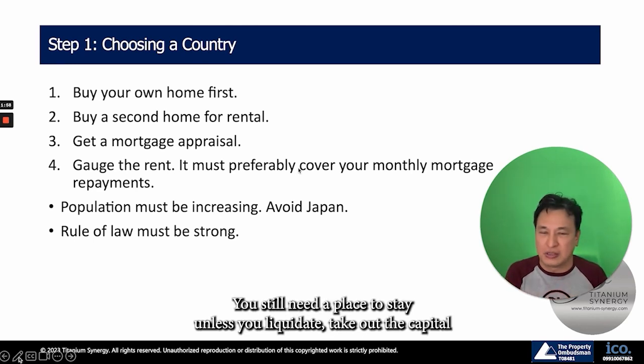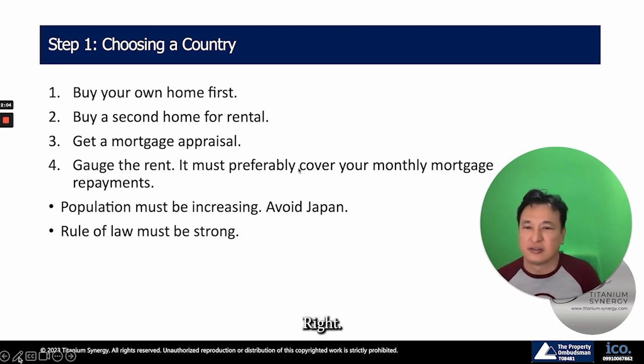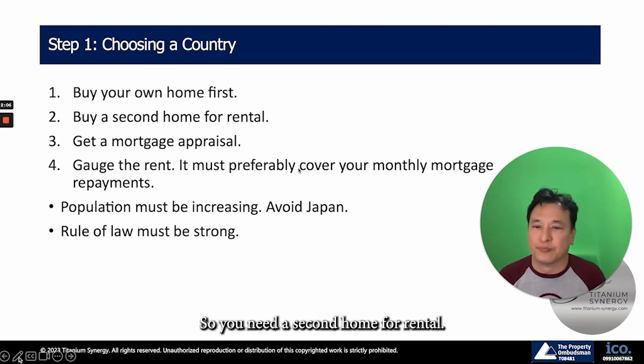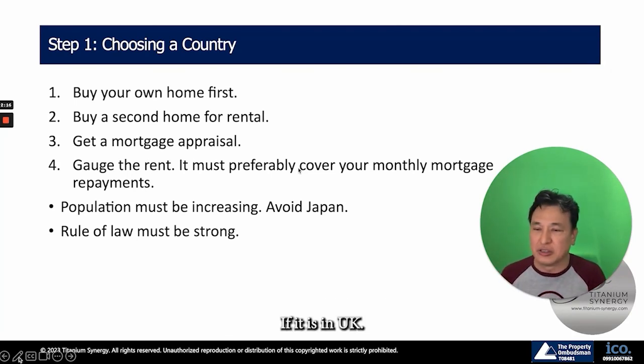Until the day you die, you still need a place to stay unless you liquidate, take out the capital gains and proceeds, and then rent. So you need a second home for rental. It could be in your own country or it could be in another country, and if you choose the UK, we have the ability to help you.